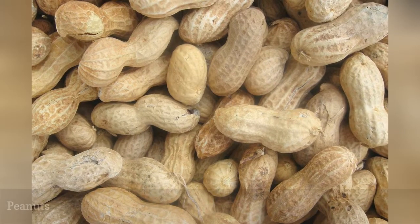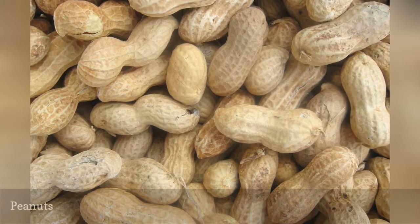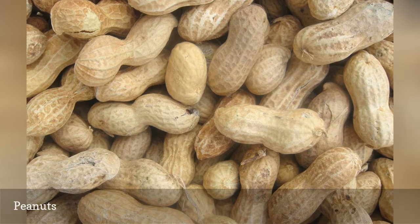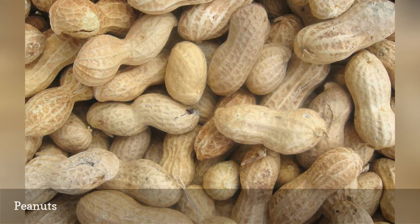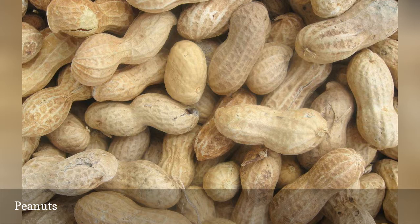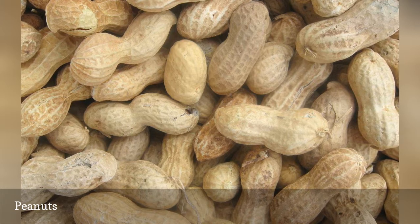Peanuts are a high-calorie, fat-rich nut that appeals to many backyard birds, including jays, titmice, nuthatches, and chickadees. Because the nuts don't freeze, they are perfect for winter feeding, whether you offer whole or shelled peanuts. Peanuts are also popular to mix in suet for winter feed.